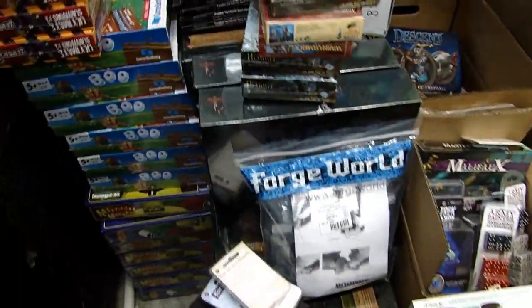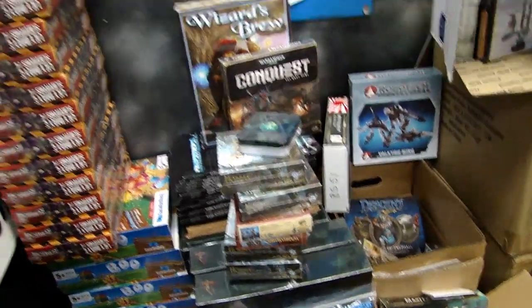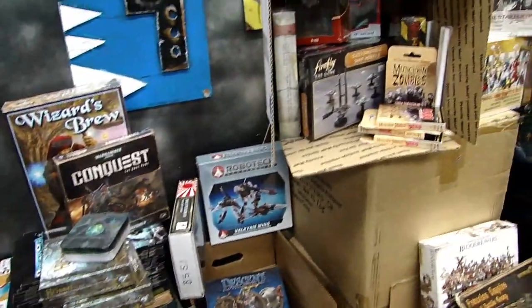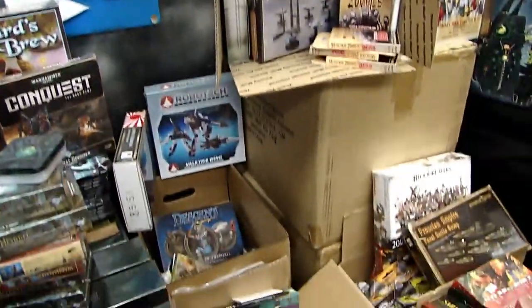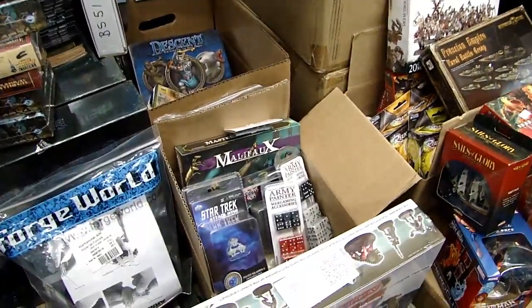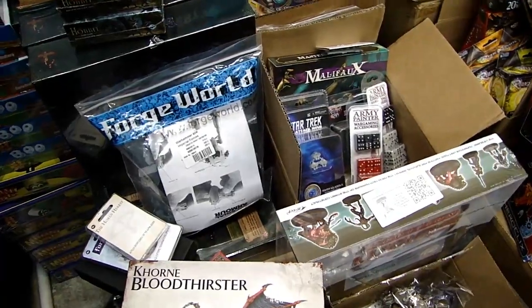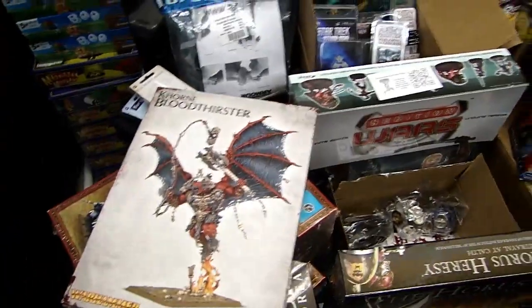I used to do these for many years over at Spiky Bits, and it was always fun just going through stuff and finding things that you could buy multiple quantities of to put in these bags. It's always a fun time to make these things and kind of play Santa Claus, play Christmas for everybody.